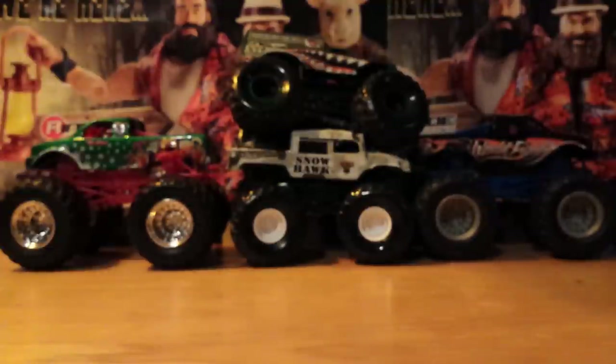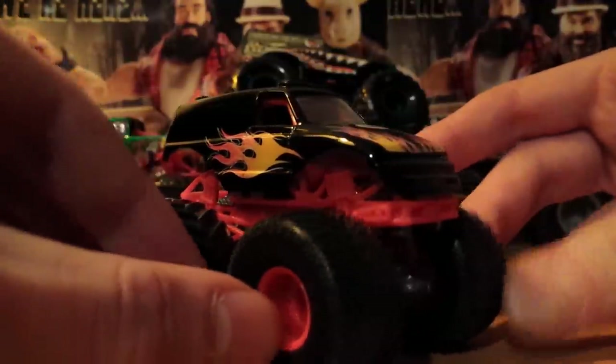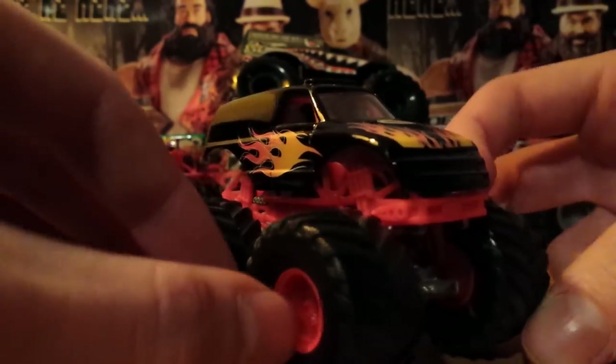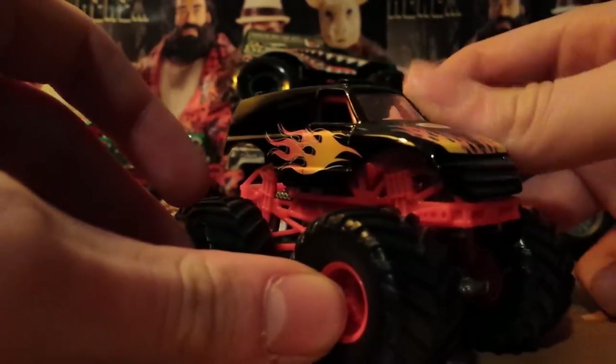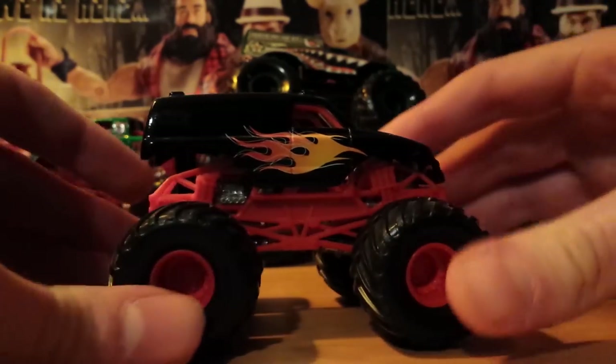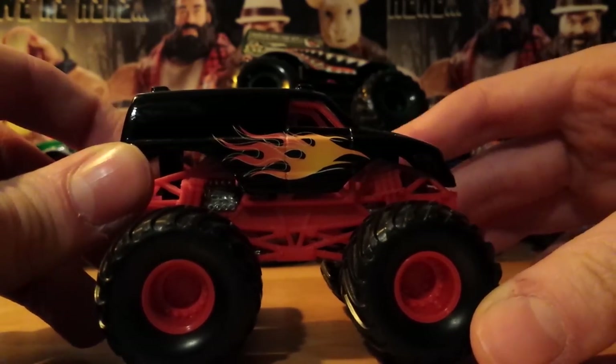Number one - I can guarantee 90% of you probably don't have this truck, and the other 10% of you are just lucky. At number one - the Bell Helmets Monster Truck. A lot of you probably saw this one coming, and a lot of you probably thought Goldberg's number one - no. Bell Helmets. This truck was exclusively sold with an actual Bell Helmet motorcycle helmet. I got this on eBay for $10 about three years ago.